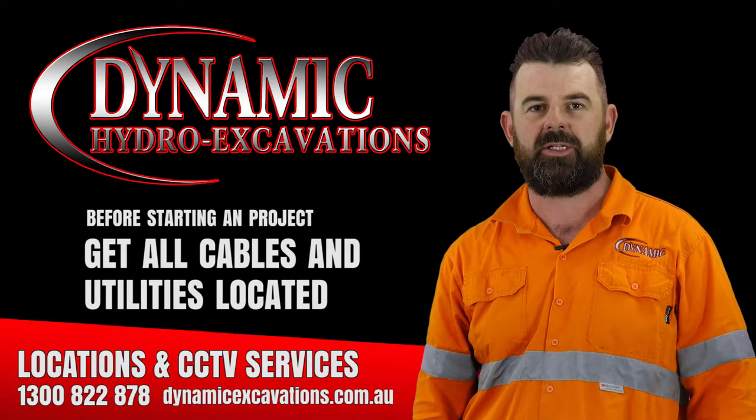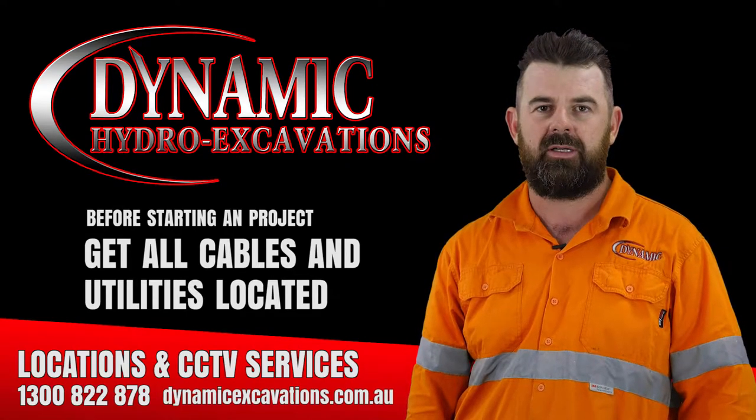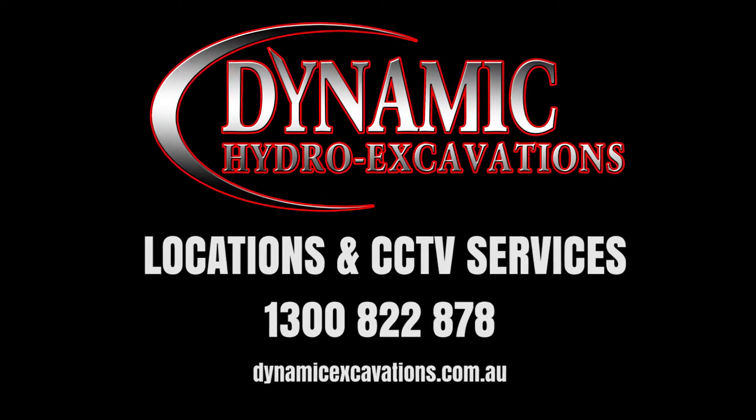Before starting any major project it is advisable to get all cable and utilities located to make sure you know exactly where everything is before putting a bucket in the ground. If you'd like any more information on these services, jump on our website or give us a call.